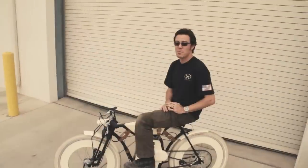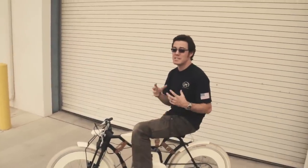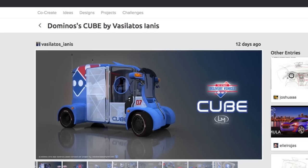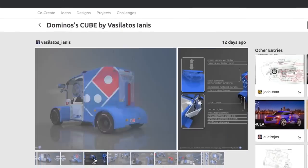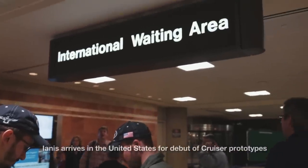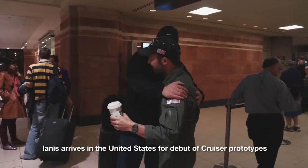Yanis has been a really longtime community member and he's got just the greatest style about him. His work is fantastic — it could be at home in any of the big design houses around the world. Any of the big automotive companies would be happy to have this guy, but he's just a normal guy from a small town in Romania where he works in the theater. He actually joined us on his first trip to the United States to be part of the unveiling of the Cruiser.